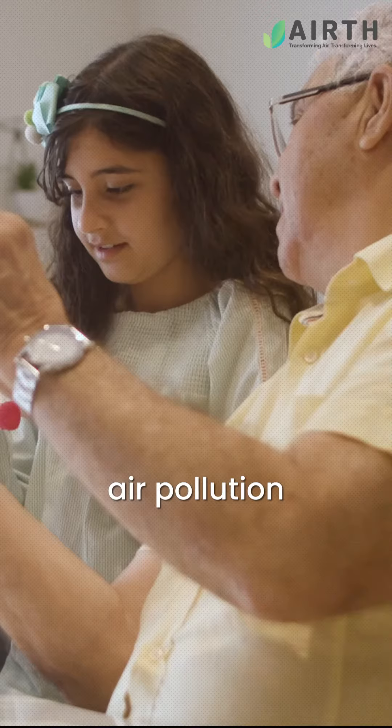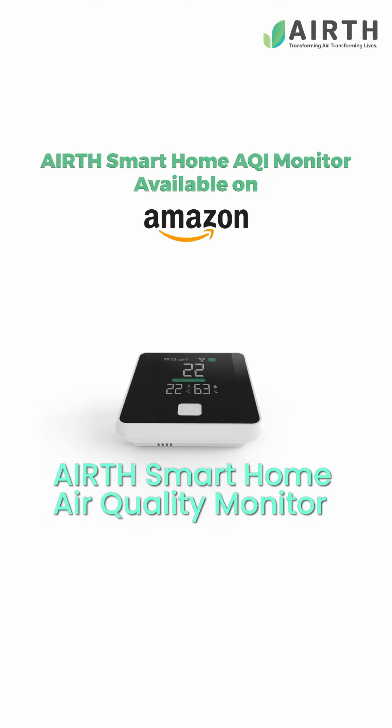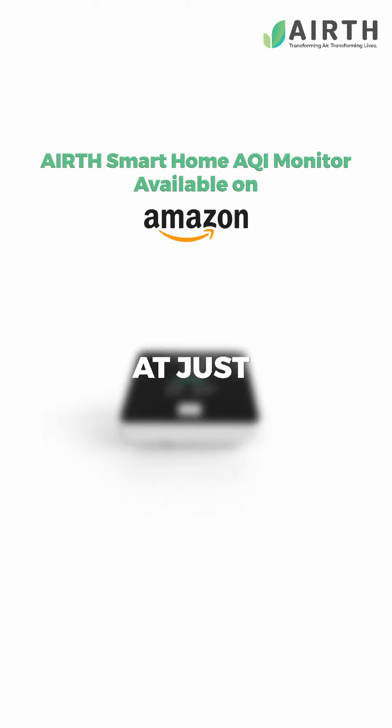So don't let invisible air pollution harm your family. Get your Earth Smart Home Air Quality Monitor today and take the first step towards healthier living — at just rupees 5000.